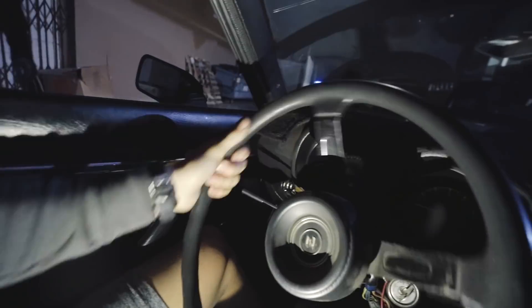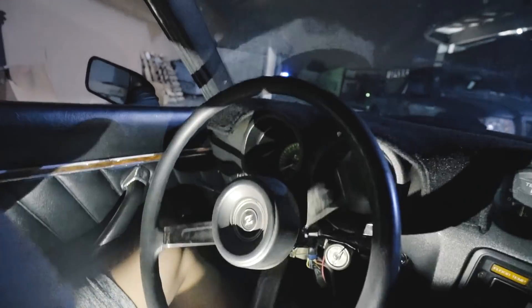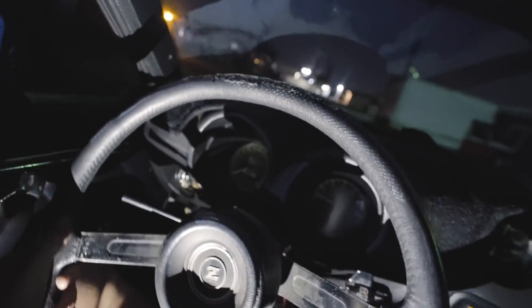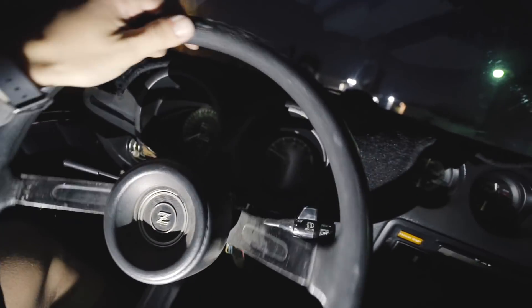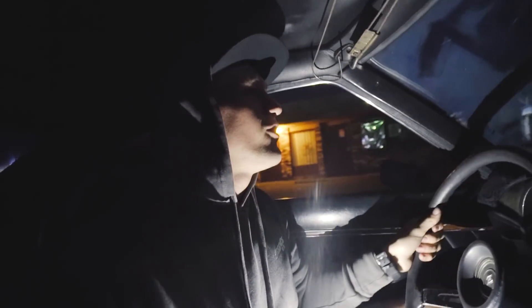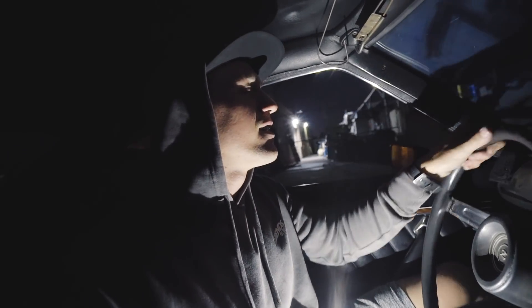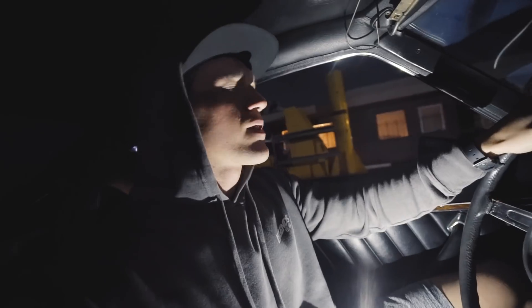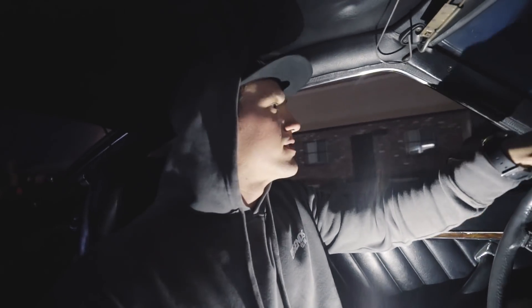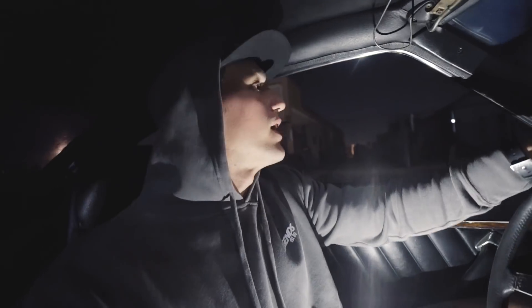This car sounds sweet. First drive, John — no power steering though. We are full-on driving in the Z! It feels good. There's a weird clunking noise we need to check, but good news: the car drives.